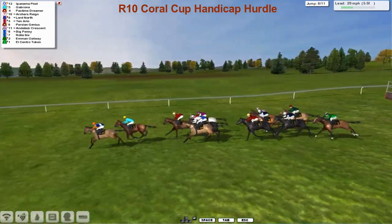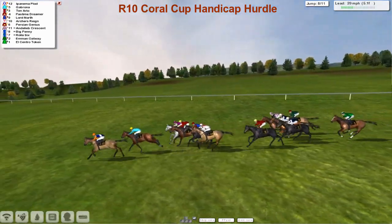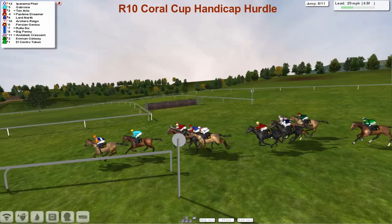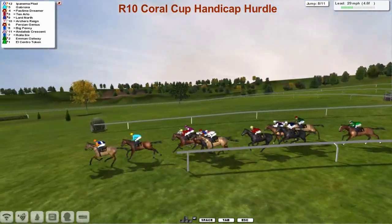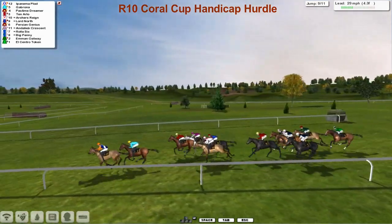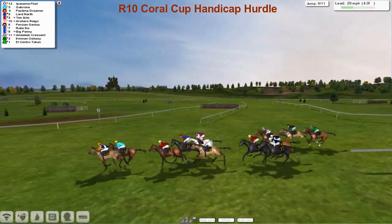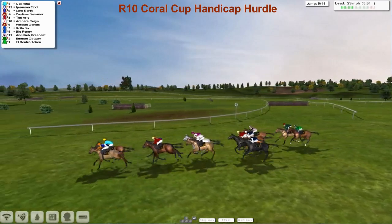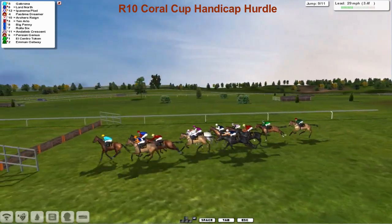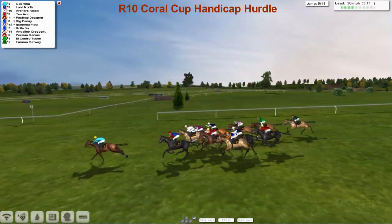A much better jump this time by Ipanema Plod who's got back in front. Gabrona is second, Pastime Dreamer third, Ten Arlo sweeping around the outside. Lord North and Archer's Reign are next, clear of Persian Genius with three to jump. Racing downhill — Ipanema Plod in the lead from Gabrona, Pastime Dreamer third, Ten Arlo four, Archer's Reign, then Lord North heading towards the third last. Gabrona comes back to challenge. Pastime Dreamer has a slow jump, but Gabrona kicks on for home with two to jump.